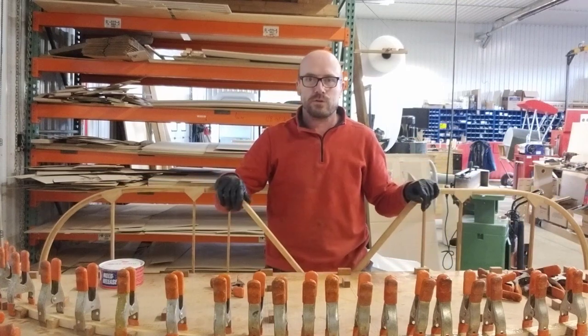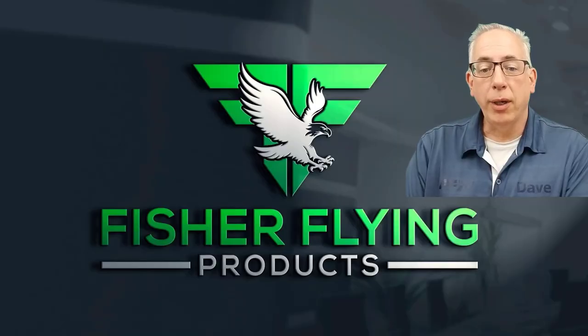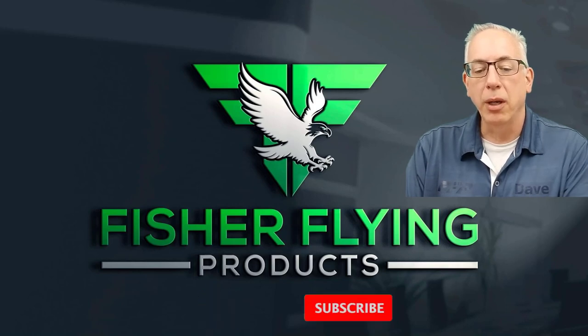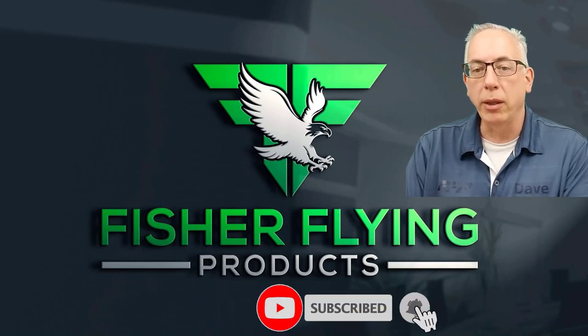That's it for today. Hope you enjoyed the video. Thanks again for watching — we try hard to bring you interesting content each week. To help us out, please like and share our videos, and to receive the latest info from Fisher Flying Products, click the subscribe button and ring the bell. See you next time from The Nest.